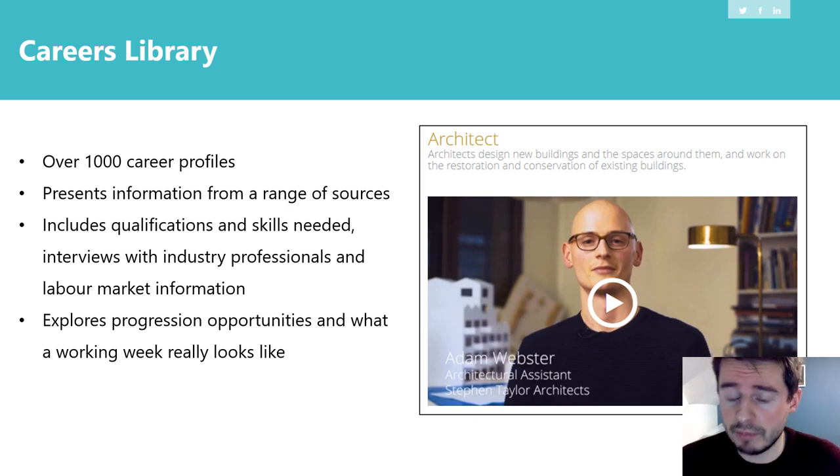One of the tools is the careers library, which has over a thousand career profiles. You can type in a job — so let's say you want to be an architect. You can type in 'architect' and find a profile that details the qualifications and skills needed. It will give you an interview with an industry professional — in this case, Adam Webster, who is an architectural assistant. It will also give you labour market information: how many jobs are required in that sector over the next five years, what starting salaries look like, and more.